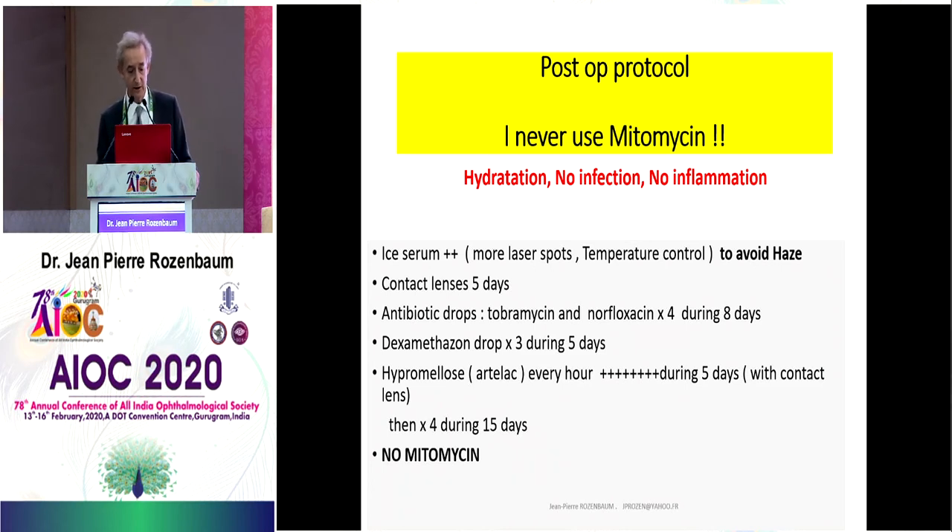I leave the contact lens in place for five days. Hydration is very important to avoid haze. Personally, I use Hypromelose eyedrops every hour with the contact lens during five days, then four times a day during 15 days. Antibiotics are very important because to avoid haze we must avoid infection. Personally, I use tobramycin and norfloxacin four times a day during eight days. I also use dexamethasone drops three times a day during the first five days after operation. But I never use mitomycin.